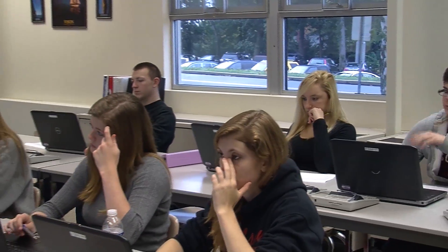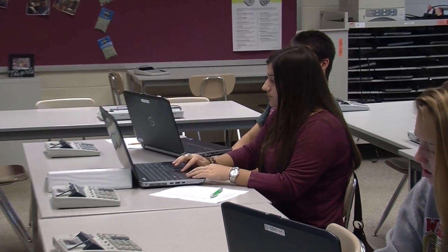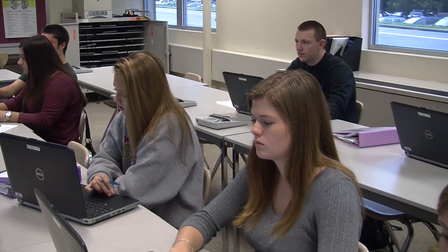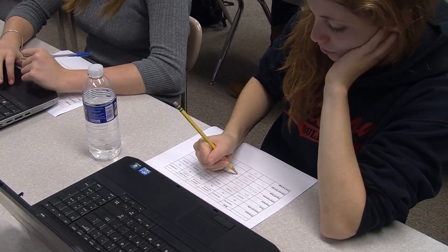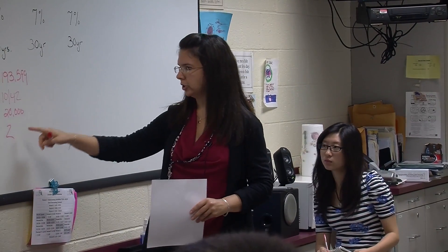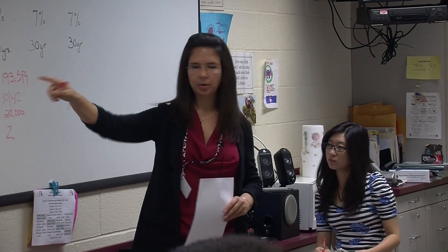Let's see what we can do to maybe bring that overall payment down. Let's say that on that almost $1,000 payment, you can afford about $20 more a month. We now are paying this mortgage off at $1,040 a month. So we've saved about two years of time. All we did is put an extra $20 onto our mortgage, dropped it by two years, and saved $20,000 from the original mortgage.